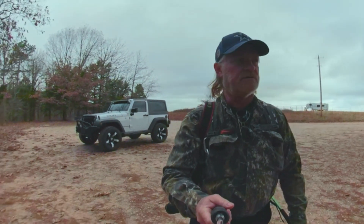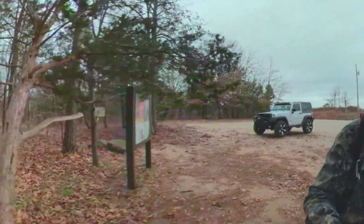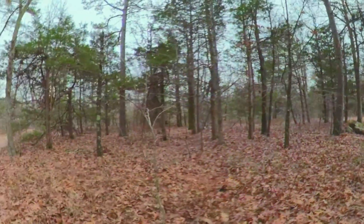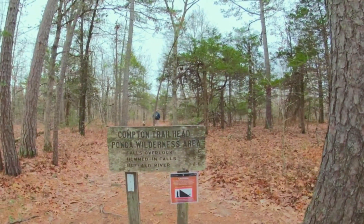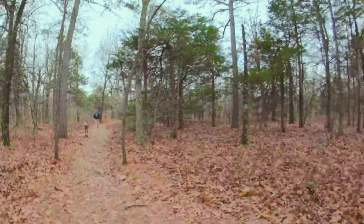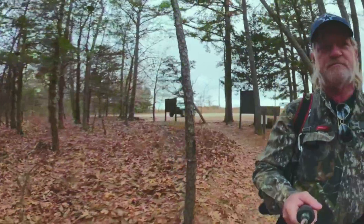Hey guys, Gary here from Lost in the Ozarks. Today we're at the Compton Trailhead and we're going to see if we can find the Antenna Pine Bluff. We're just starting our hike and we're going to show you some sights and sounds of the trail. I've got some GPS coordinates but we're not sure if those are right, so come along with us as we make this hike.